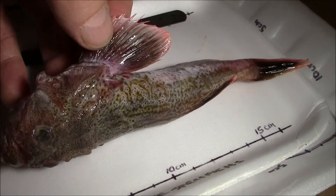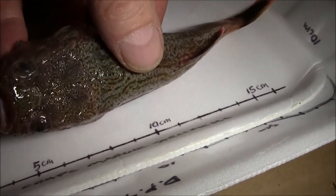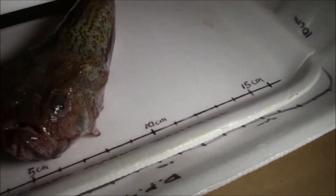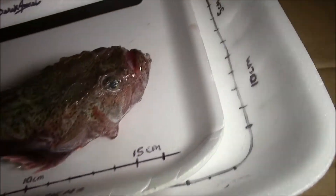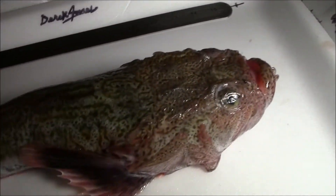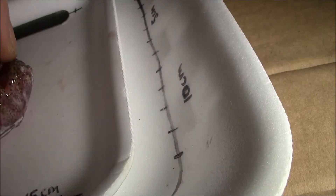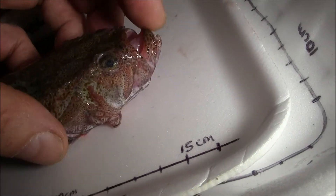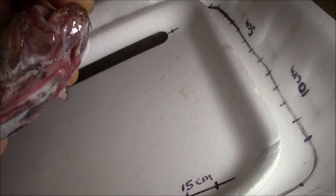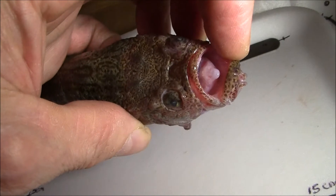Oh gee, the markings. I don't see any angle around this head. The mouth opens up. Very large mouth. Strange looking tongue.